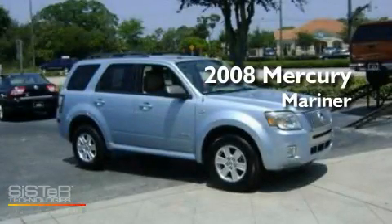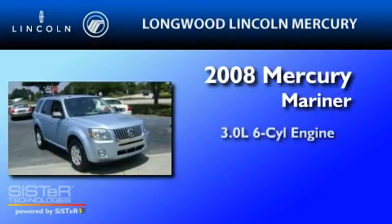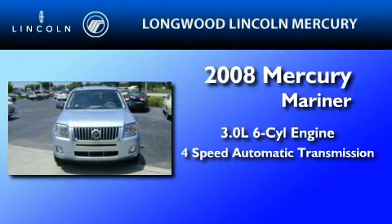This is a certified pre-owned 2008 Mercury Mariner. It features a 3.0-liter six-cylinder engine and a four-speed automatic transmission.